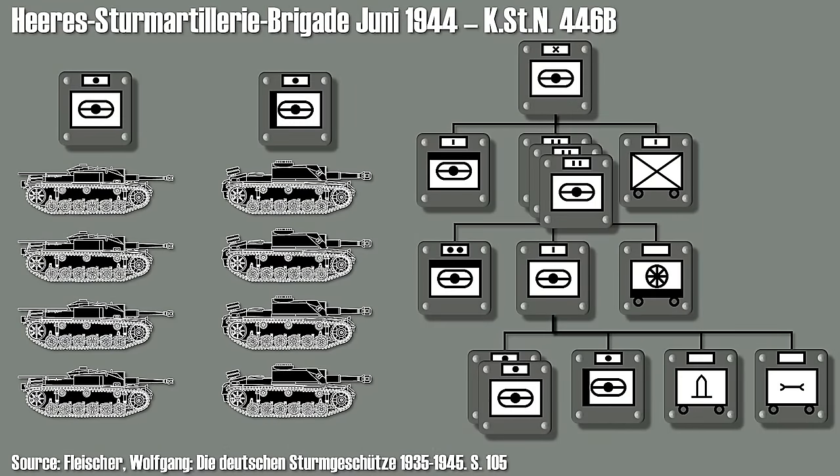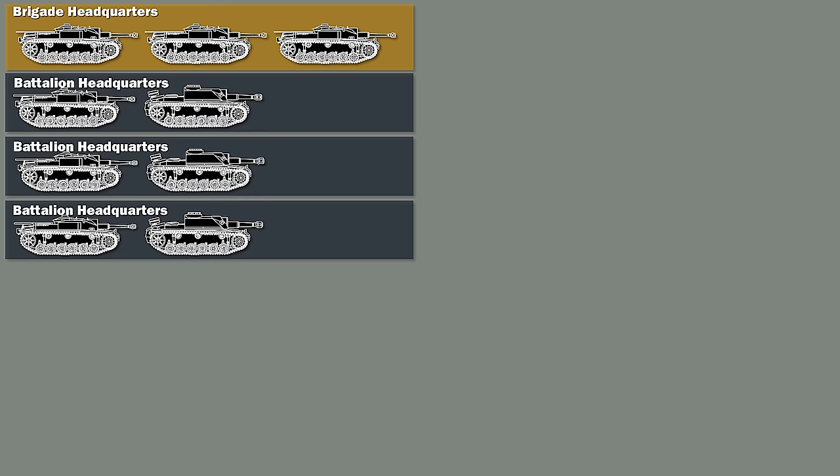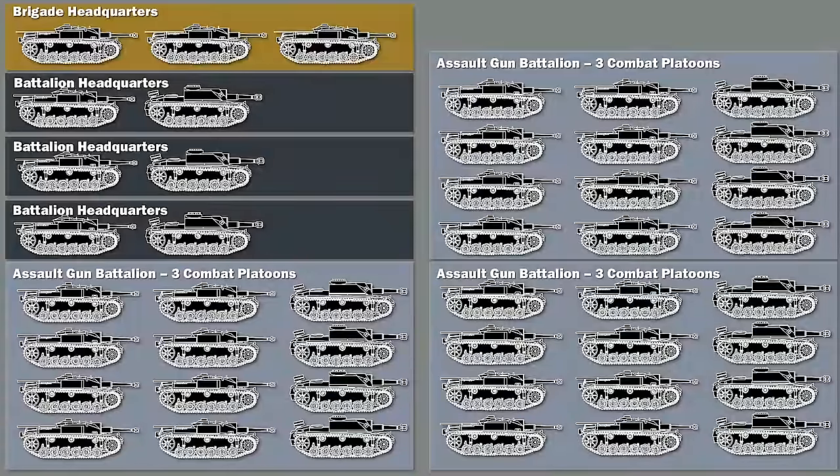Now, a Stuk Brigade — what does this mean? Well, it's about 30 Stuks and 15 Assault Haubitzers. So basically the Stuks equipped with a howitzer, not with a regular gun.